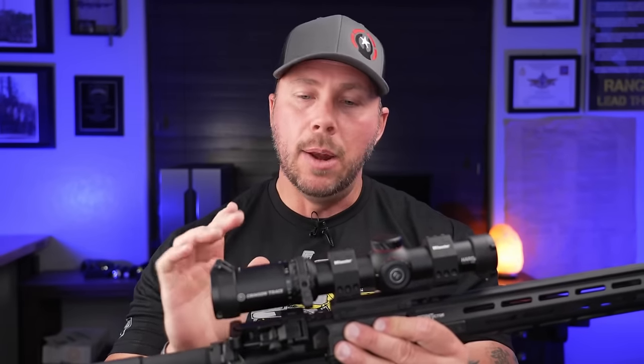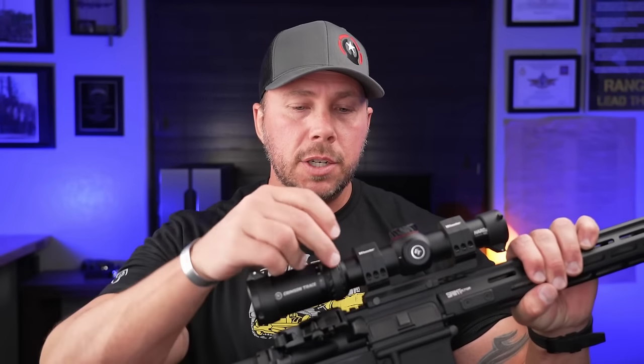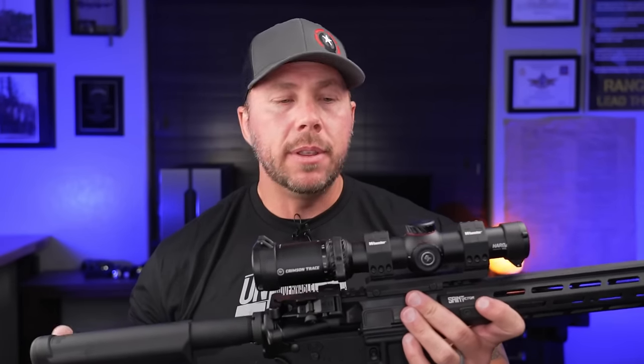When it comes to cost, the new Hardline LPVOs come in a few different versions — MOA and MIL, one to six, one to eight, and one to ten. You get flip-up caps and a really nice throw lever included, which is a big deal because most LPVOs don't come with throw levers and you can end up spending $40, $50, or sometimes over $100 depending on what kind you want. The MSRP is right around $450, but the street price will likely come down to around $399, which I think is a solid overall package for how it performed.